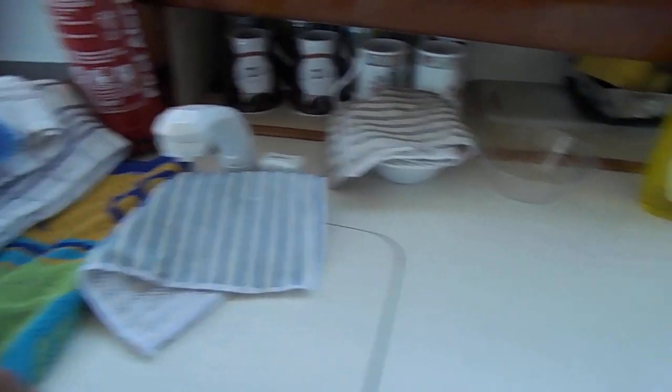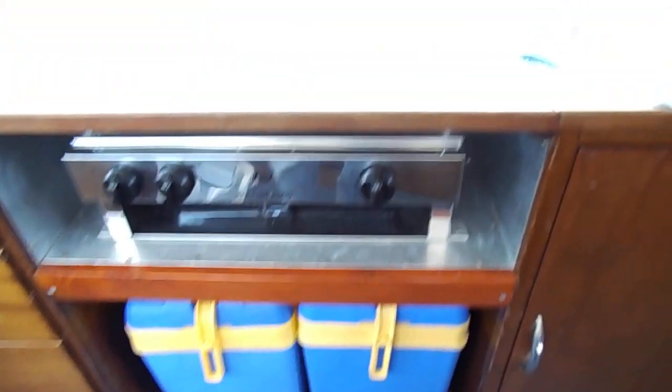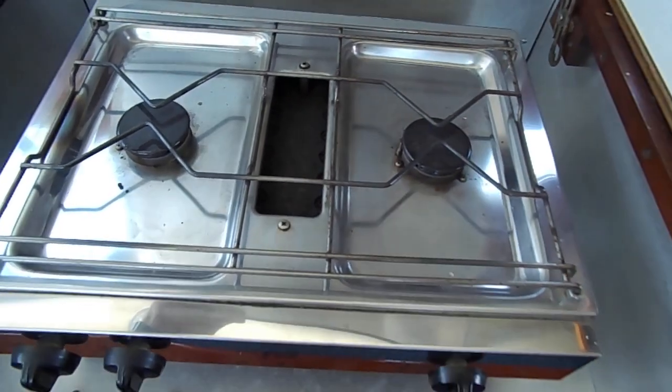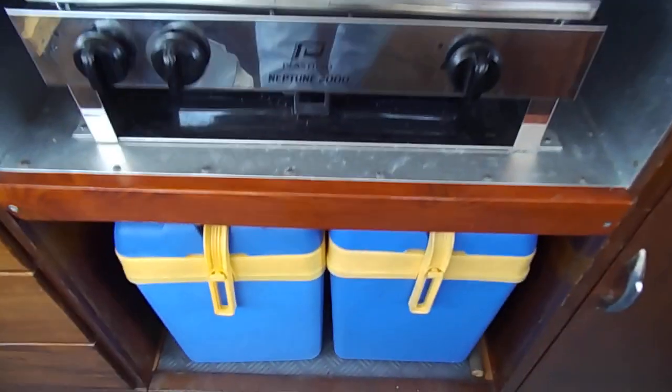Very clean and tidy little boat. This sink is a good mix, with a very good amount of storage. Moving round onto the cooker — two burner, clean stainless steel, complete with controls and a grill. More cupboard space as well.